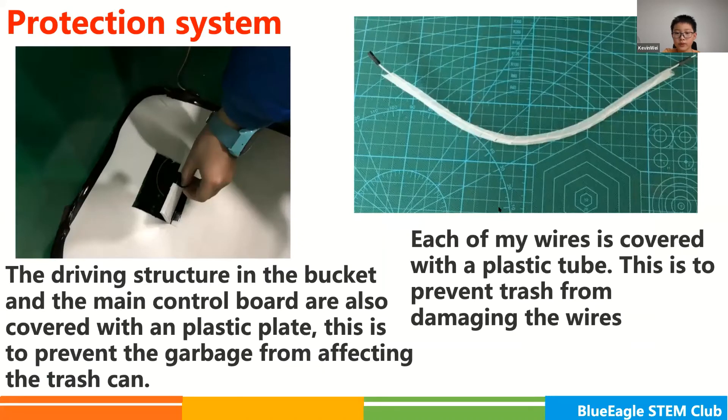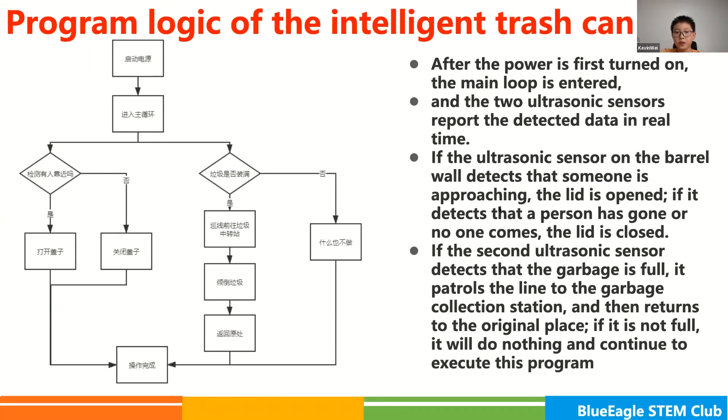My program logic is also a bit complicated. After the power is first turned on, the main loop is entered, and the two ultrasonic sensors report the detected data in real time. If the ultrasonic sensor on the barrel wall detects that someone is approaching, the lid is opened. If it detects that a person has gone or no one comes, the lid is closed. If the second ultrasonic sensor detects that the garbage is full, it follows the line to the garbage collection station, dumps the garbage afterwards, and then returns to the original place. If it is not full, it will do nothing and continue to execute this program.